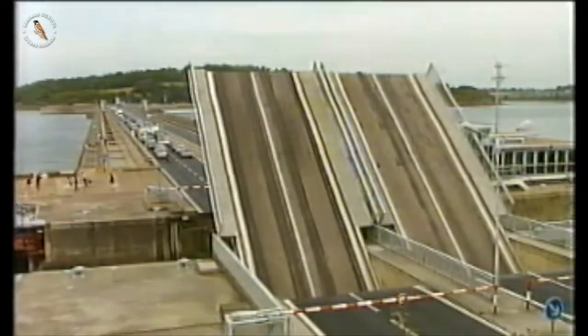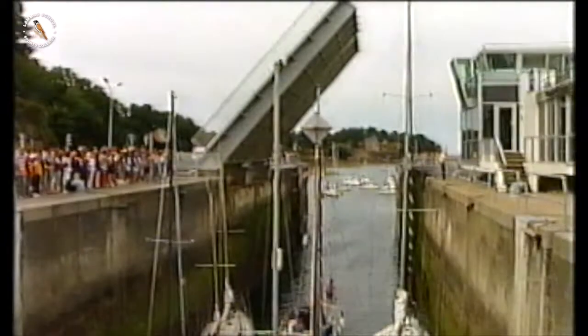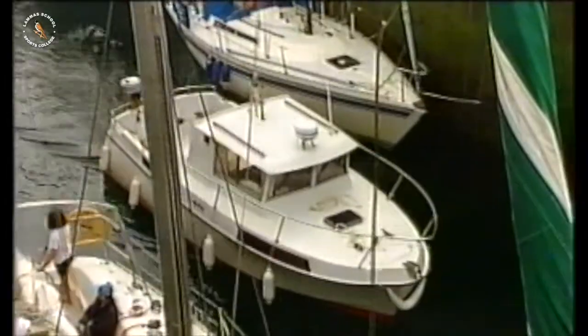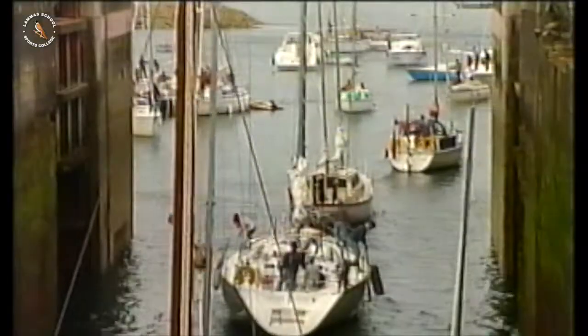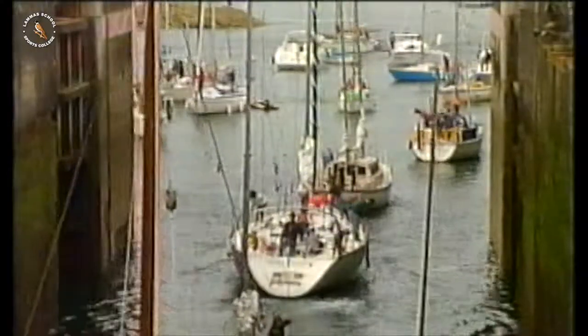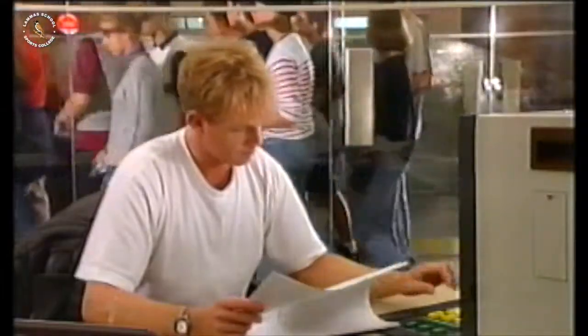The dam is used as a road for travellers, and the locks in the dam enable thousands of sailboats to pass through every year. In fact, far from looking like a power station, Rance looks more like a leisure centre. The tourists who visit the plant have discovered its secrets.